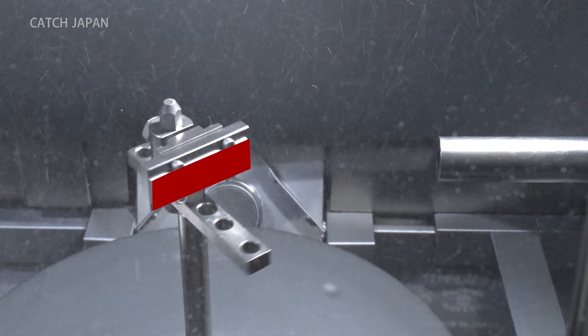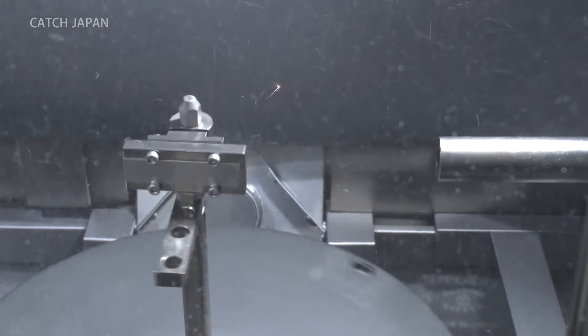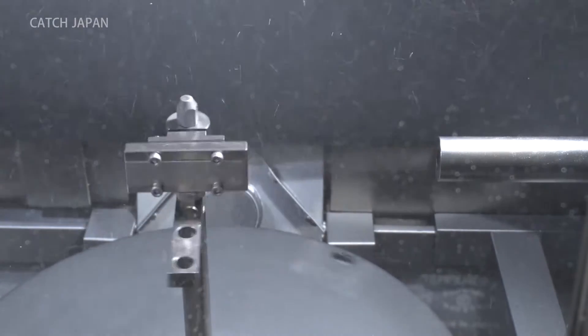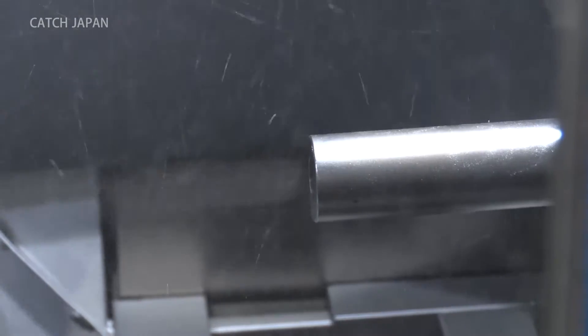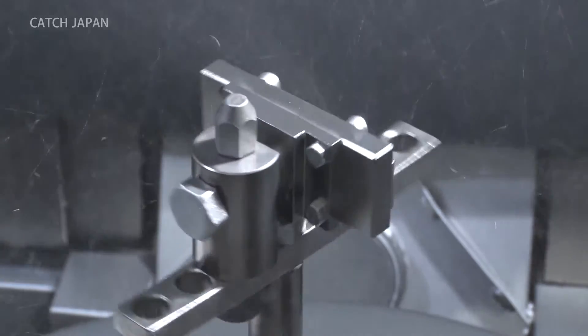First, the component to be strengthened is set on the left-hand side. Next, a pipe on the right fires 0.3 mm metal grains known as shot. This shot is fired at the component at 80 meters per second once every second, strengthening its durability. The component is turned so that the angle the shot hits changes and the strengthening is even.